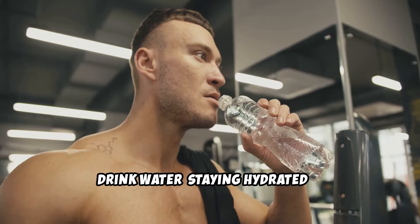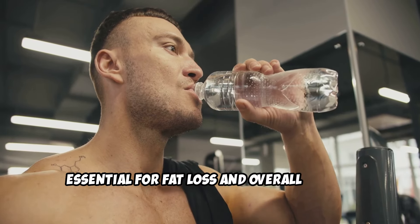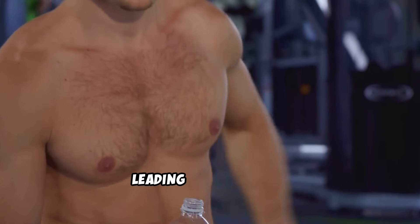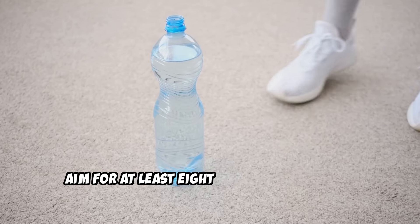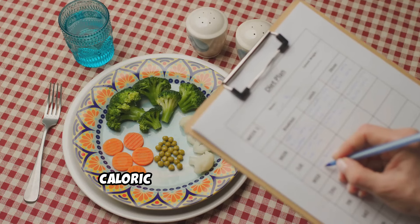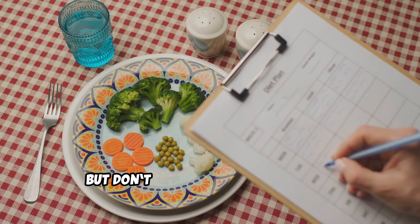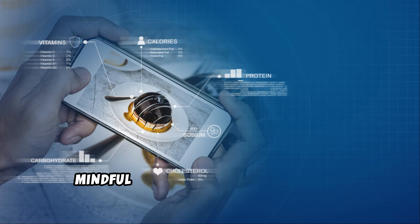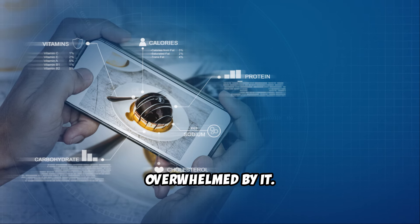Drink water. Staying hydrated is essential for fat loss and overall health. Often, thirst is mistaken for hunger, leading to overeating. Aim for at least 8 cups of water a day, and more if you're active. Track your progress: keep an eye on your caloric intake and expenditure, but don't obsess over every calorie. Use a food tracker or journal to stay mindful of your diet without becoming overwhelmed by it.